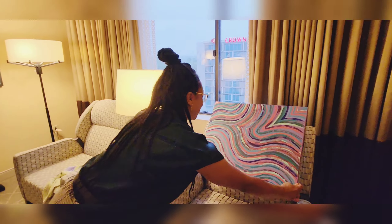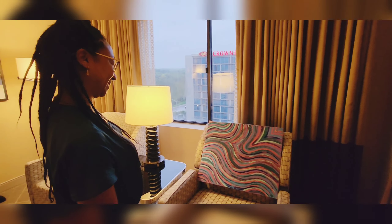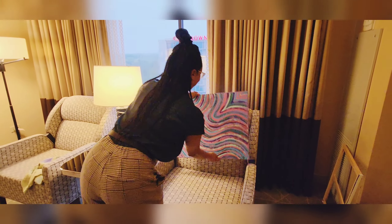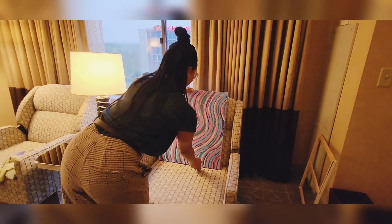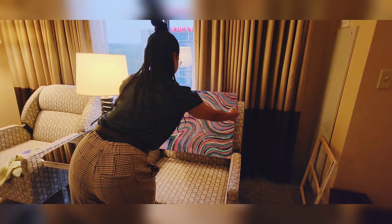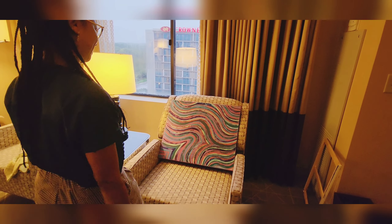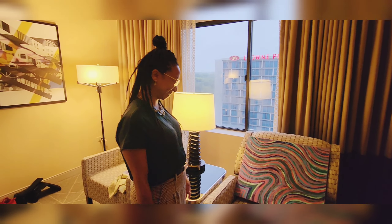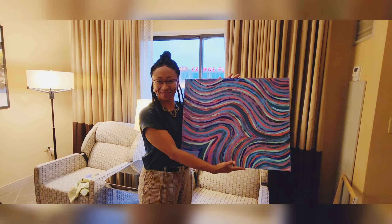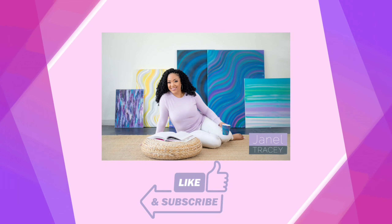I'm so glad you like it. Which way do you think you're going to hang it? I like it that way. You're welcome! Thank you so much for hanging out with me and Tasha today. Don't forget to hit that like button, and I'll see you next time.